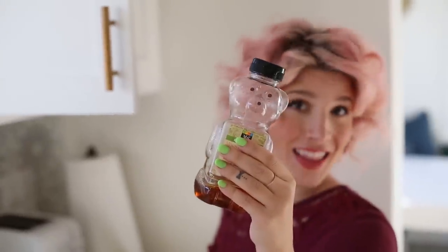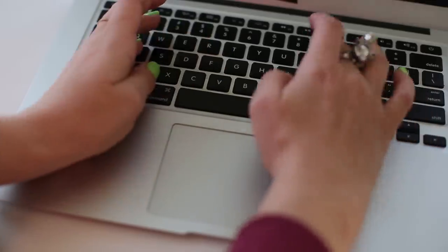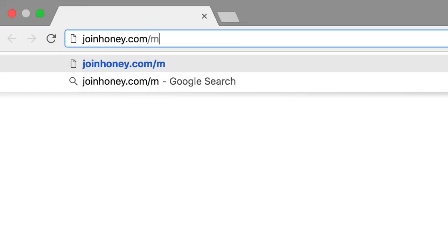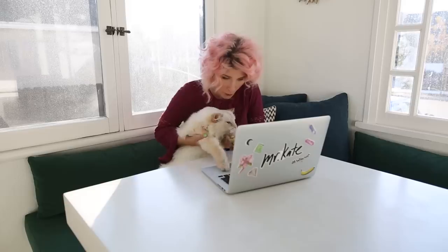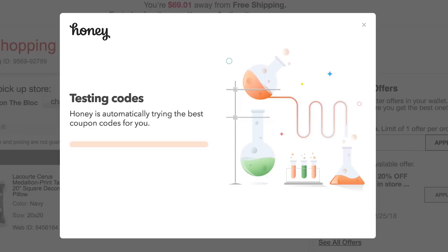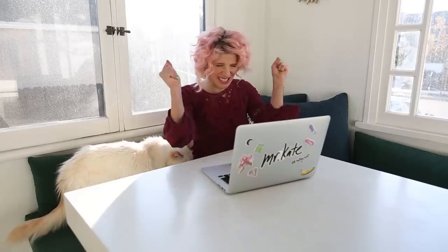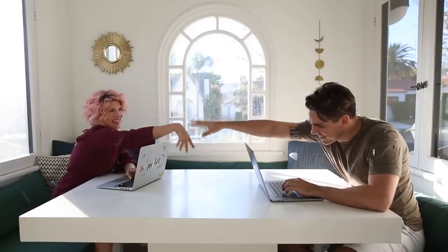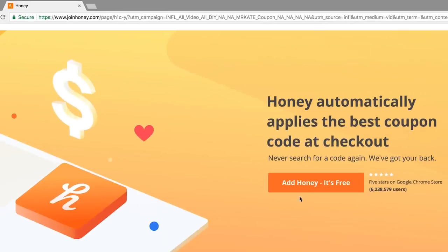Today's video is sponsored by Honey, the free browser extension that saves you money. It's fast and easy to add to your browser and only takes two clicks to join. It scans and tests millions of coupon codes all over the internet to make sure you're getting the biggest discount. For example, Kate recently saved 10% on candles just by using Honey to automatically find the best coupon code. Join Honey for free at joinhoney.com/mrkate.